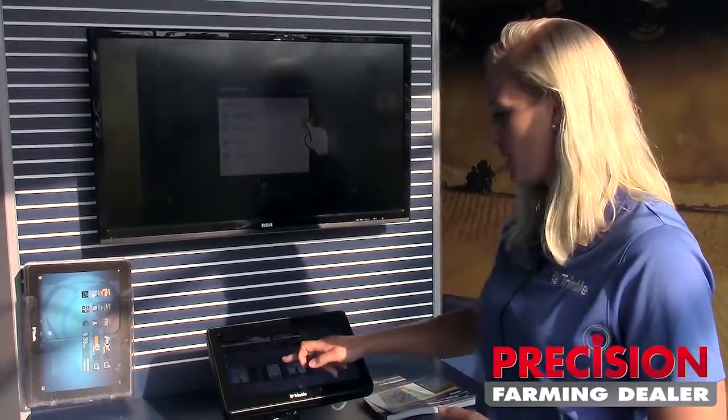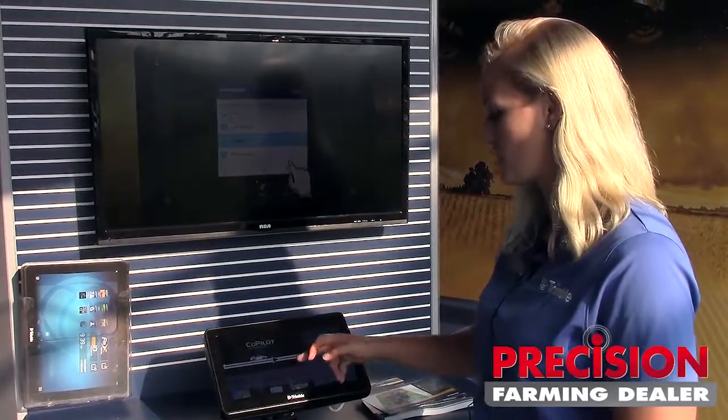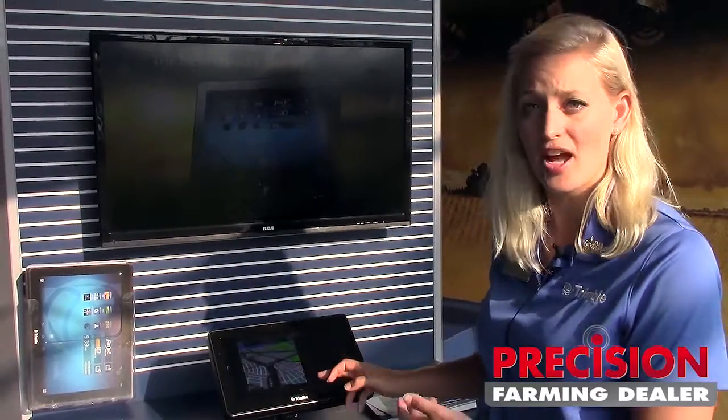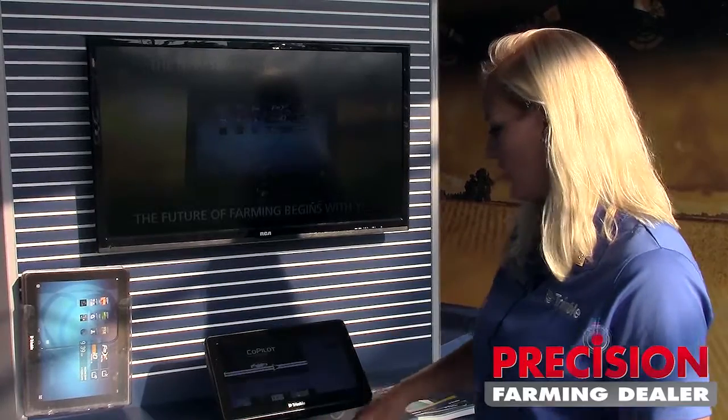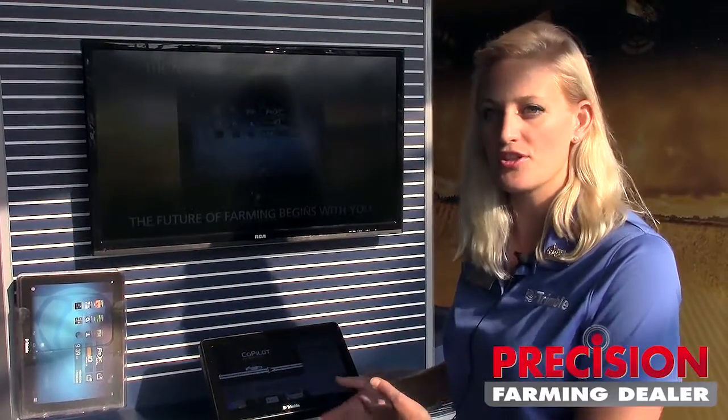You'll notice our store — our Marketplace, App Central — has a similar setup to what you're used to with most mobile devices. You can toggle and go through some of the screenshots of the application, and you can also look at and install the different versions and check out what's new with an app.